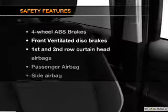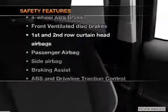Satellite radio, power mirrors, power steering. If safety is a high priority, rest assured knowing these top safety components are included: front ventilated disc brakes, curtain head airbags, passenger airbag, side airbag, traction control, stability control, and low tire pressure warning.